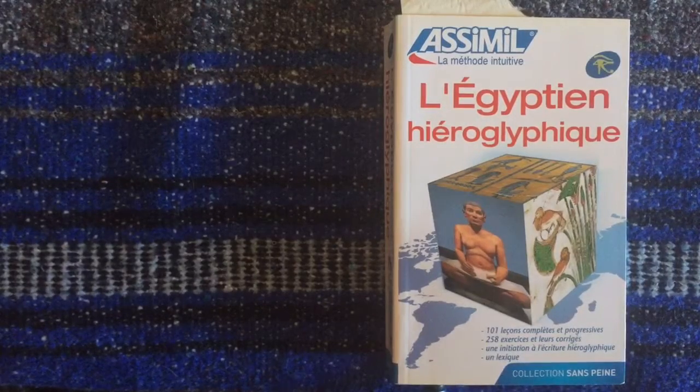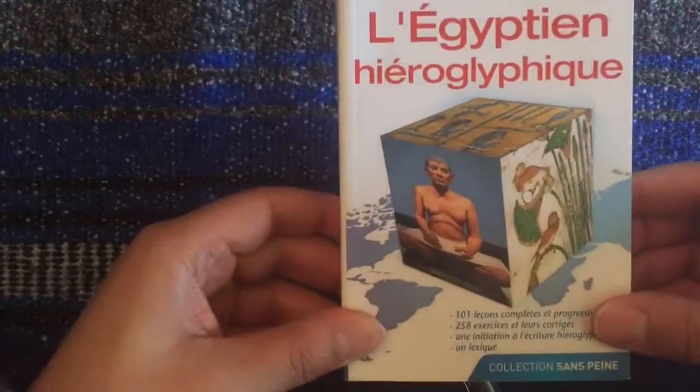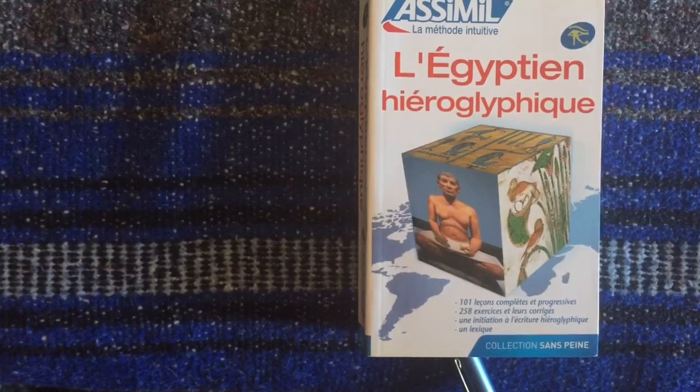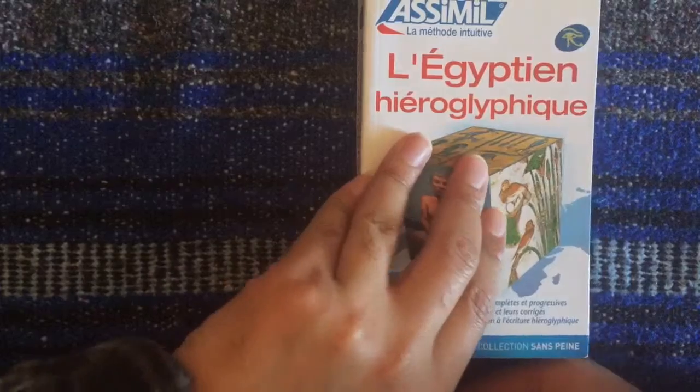This particular course is from 2010, has 101 lessons and is about 845 pages. I bought this when it first came out and I've noticed on their website that they may have updated it slightly to 864 pages or so.